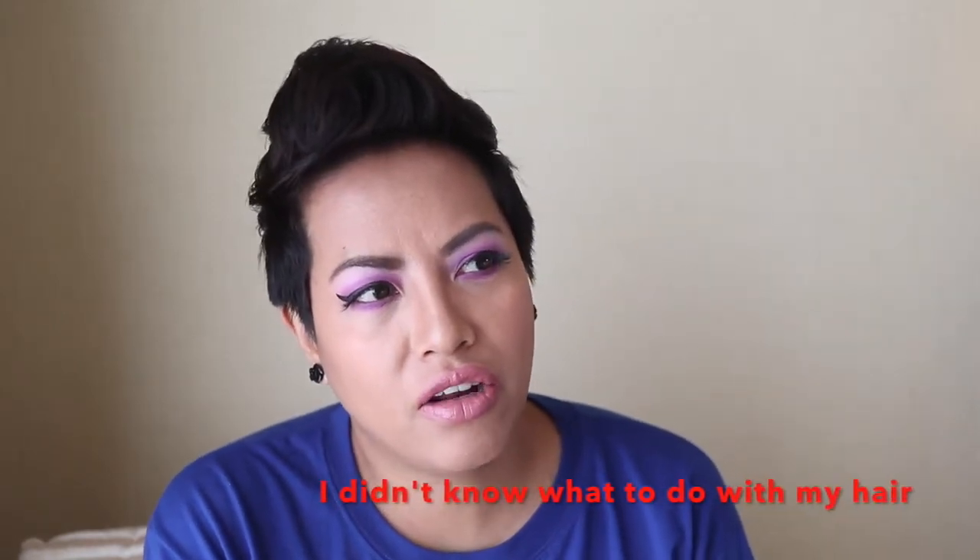Hey guys, welcome back — if you're new, welcome to the channel. I don't really know what to title this video. There are a lot of videos out there about curbing your shopping addiction — makeup rehab, makeup your mind, makeup use-up for project panning. I'm just going to wing it and think about the title afterwards. This video is inspired by an experience of mine on the Sephora website.